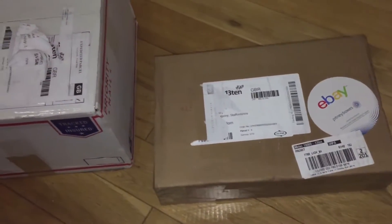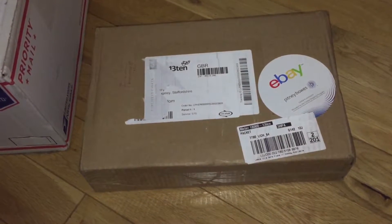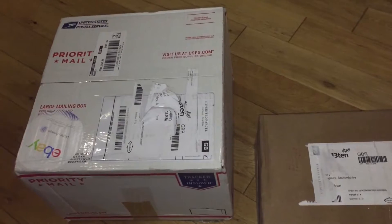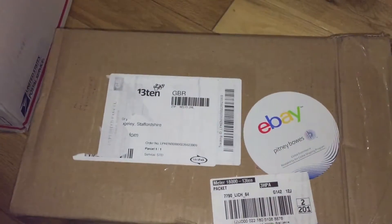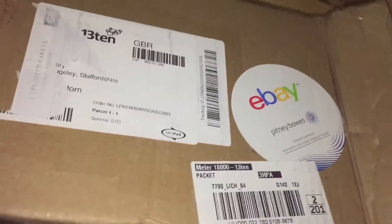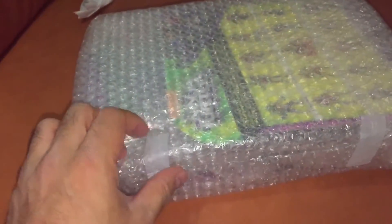Hey everybody, we're back with another Looking at Toys video. These are two parcels that have been delivered to us today — they've come via eBay, all the way from America. We're gonna get these open in a moment and see what we've got inside. We've just got the tape open on this one. It's come really well packed, and as you can probably already make out, these are of course turtle stickers. I do like it when sellers pack their items like this, really well.